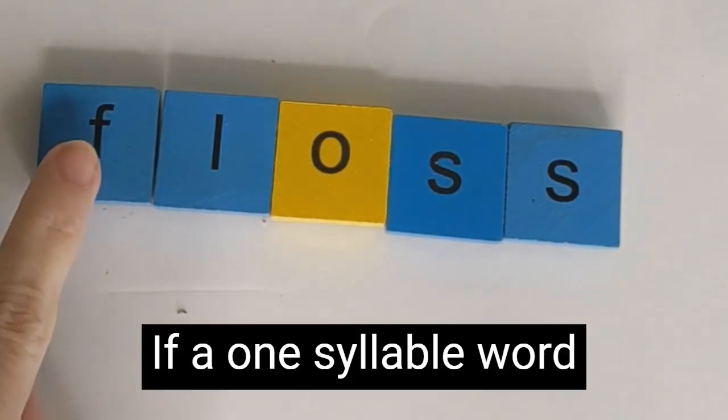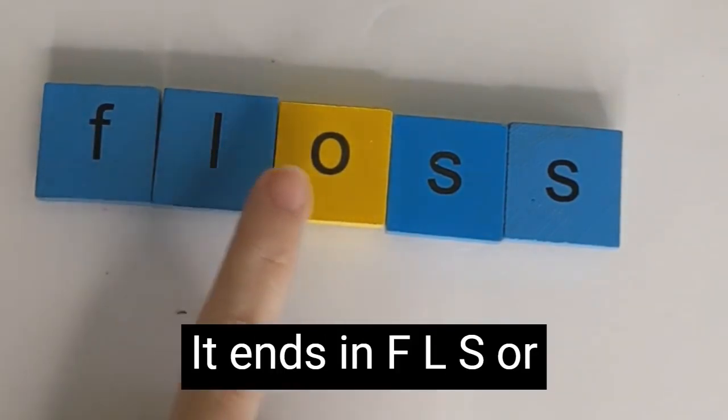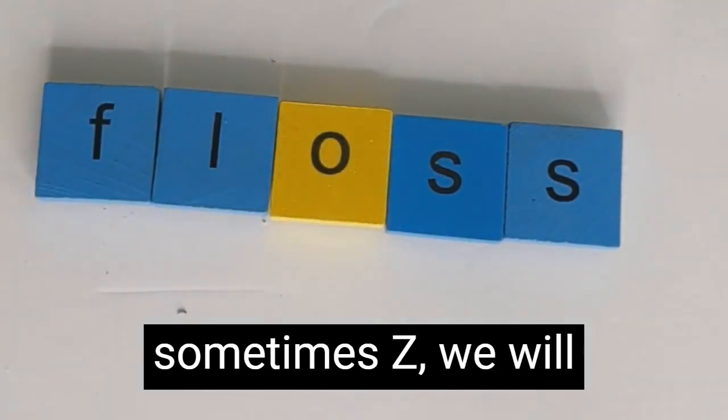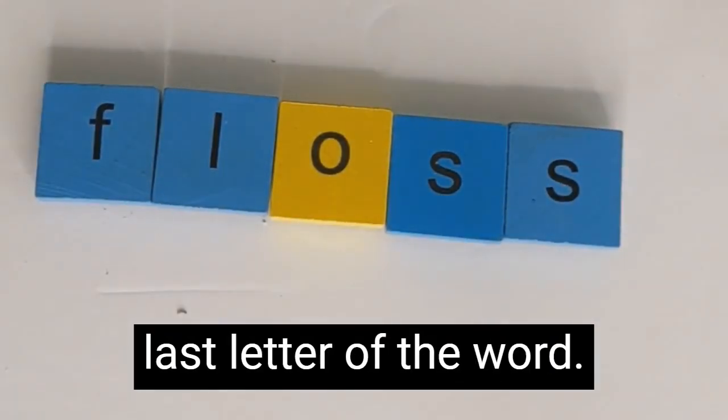If a one-syllable word with a short vowel sound ends in F, L, S, or sometimes Z, we will usually double that last letter of the word.